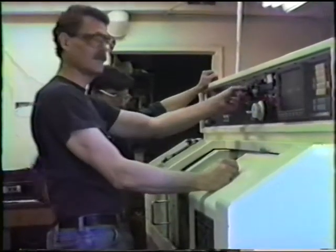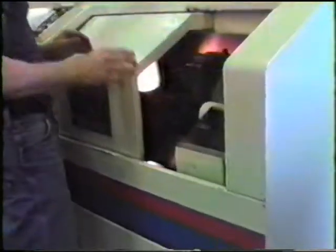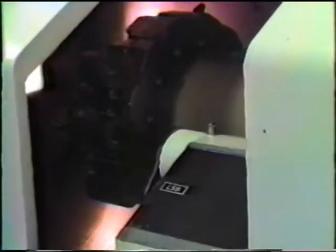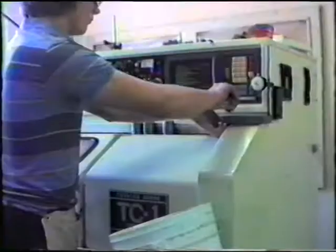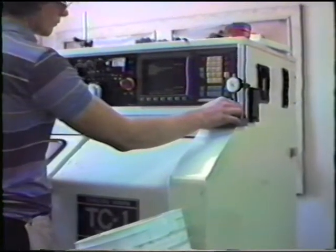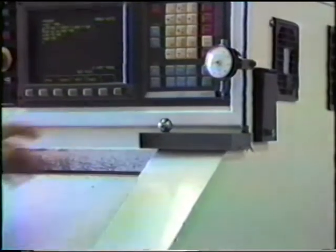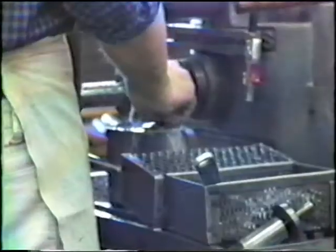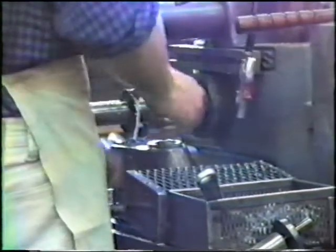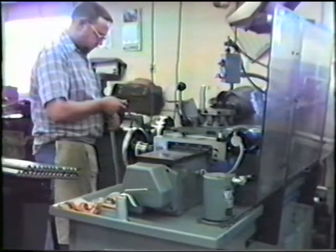Teamwork. CNC turning. Teamwork. The machines. The people. Sometimes the best way is the simplest way to turn the end of a shaft.